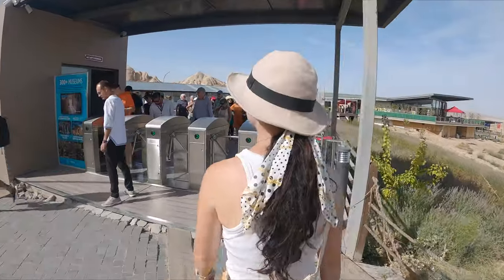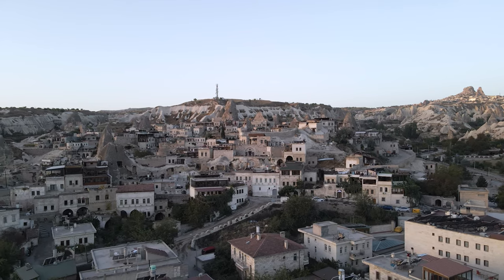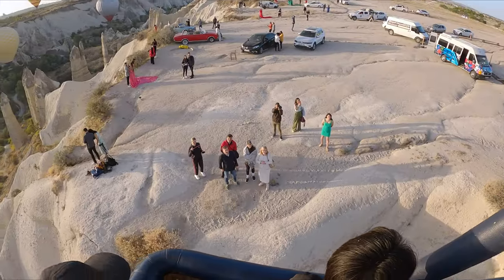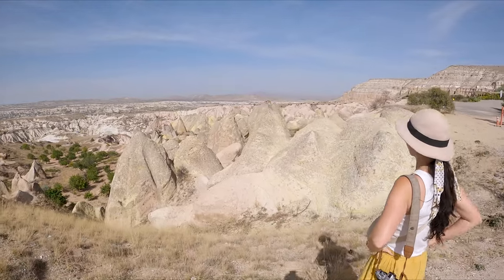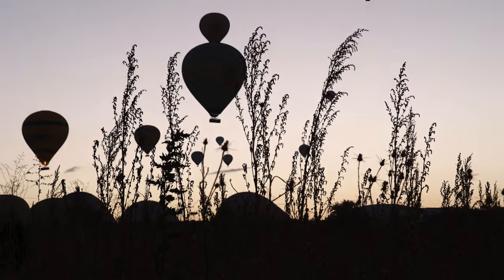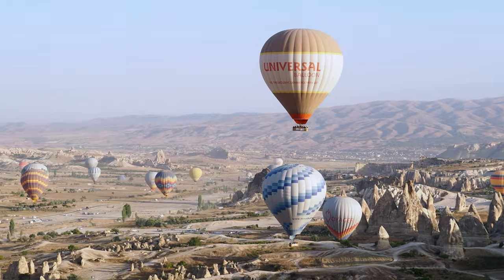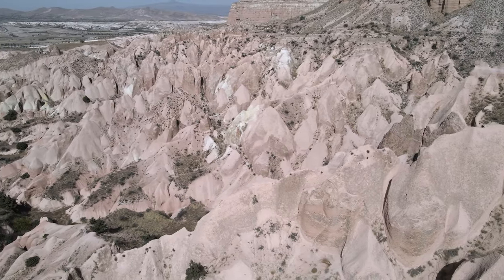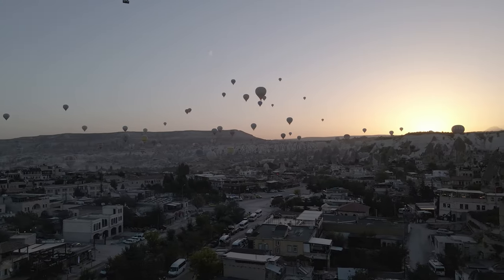We left the Fairy Chimneys and hopped on the bus back to Goreme. We absolutely loved our time in Cappadocia. It's such a unique and iconic travel destination, and whilst that means it can get super busy, it's easy to escape the crowds on one of the many hiking trails dotted around the area. To top it all off, the hot air balloon flight was one of our top travel bucket list items, and it did not disappoint. We hope you enjoyed this video and the rest of our Turkey series, and we'll see you in a new country and a different continent in our next video.